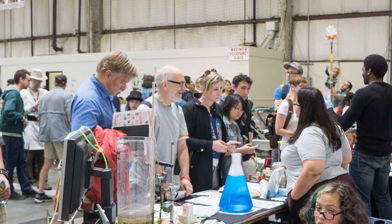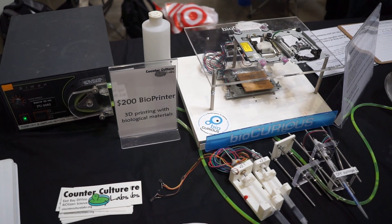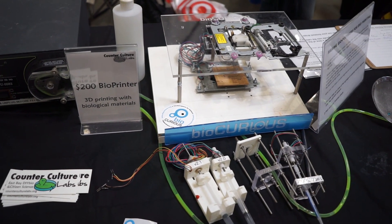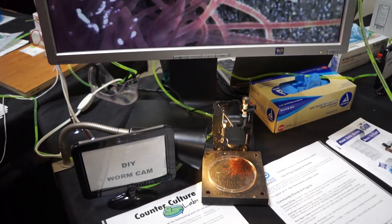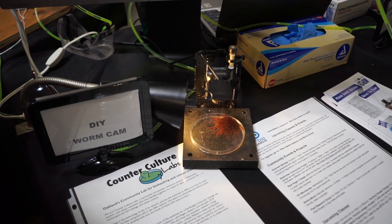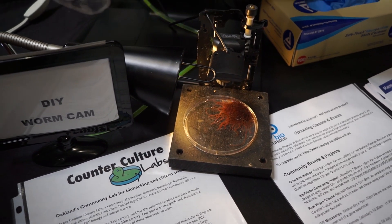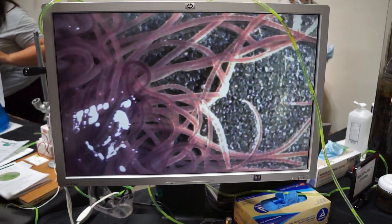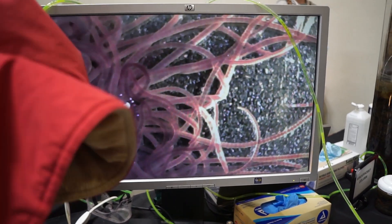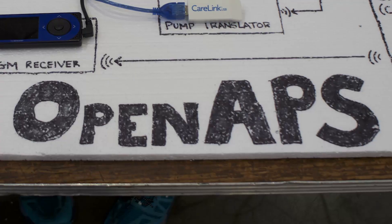The Bio Curious and Counterculture Labs were biohacker spaces that had some cool things on display. They had a bio printer that could print different biological materials, and a worm viewer that was basically a microscope you could use to look at things. I've also heard they've been working on a vegan cheese where they're trying to genetically engineer something that has the exact same structure as cheese but made from yeast or similar ingredients — really cool biohacking work.